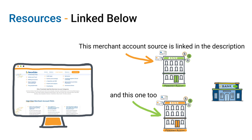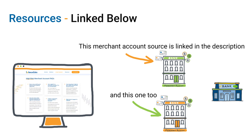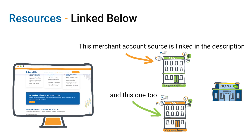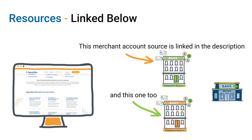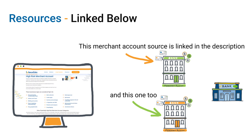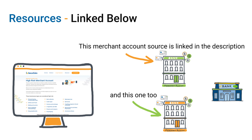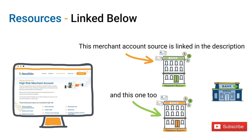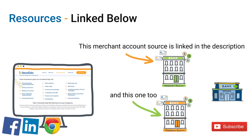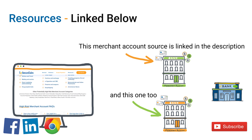Before we close out, here's an important reminder about setting up a load balancing account: you want to work with a company that can set up both merchant accounts and will properly disclose to each bank and merchant account provider that you intend to set up a load balancing account. Some merchant account providers don't allow you to have a second merchant account, and if they find out, it could be a violation of your terms of service — meaning you could get shut down.